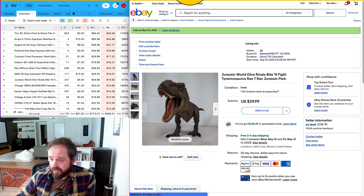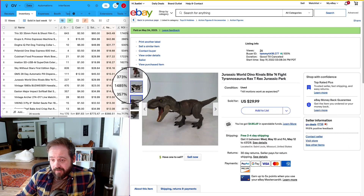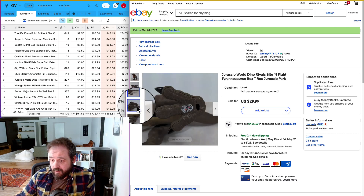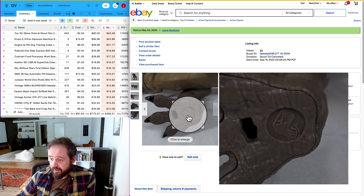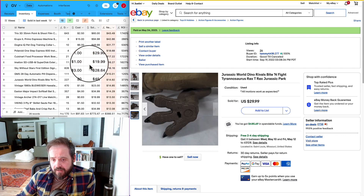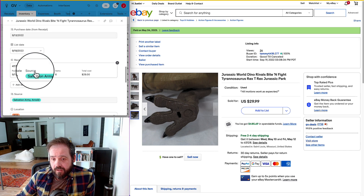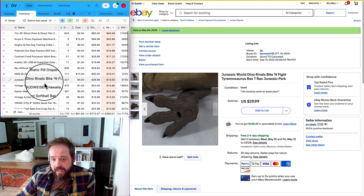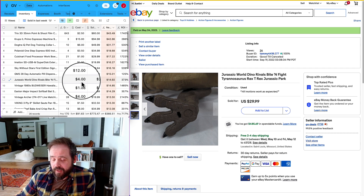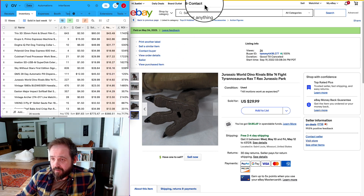Number nine is this Jurassic World T-Rex. These are a good thing to keep an eye out for — it's very easy for resellers to overlook plastic toy dinosaurs. But if they are Jurassic World or Jurassic Park branded, they can often be very good. They're typically priced really low since people don't think a used dinosaur is worth much, but you find the little Jurassic World logo markings and they can be pretty good. I got this at a Salvation Army 227 days ago and paid $4, and it ended up being a $14.92 net after fees, shipping, and taxes.